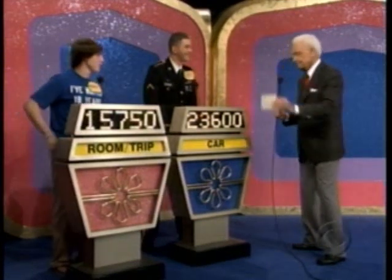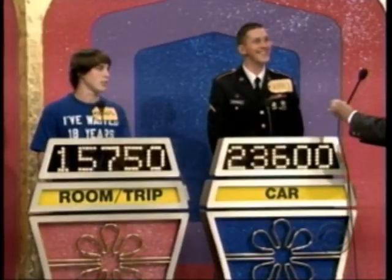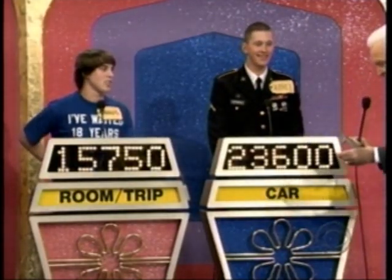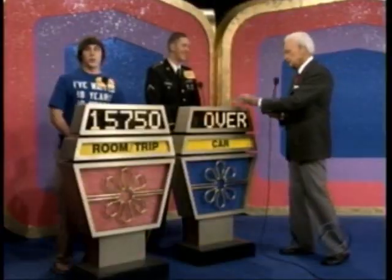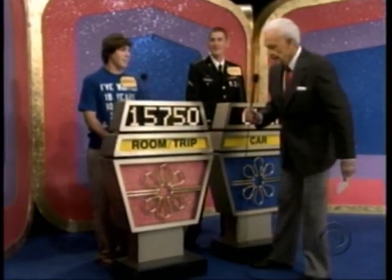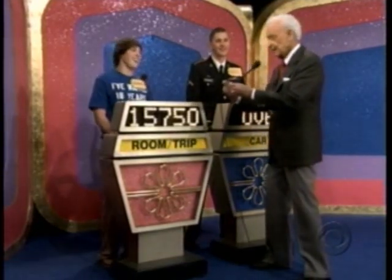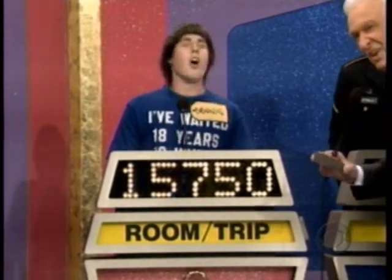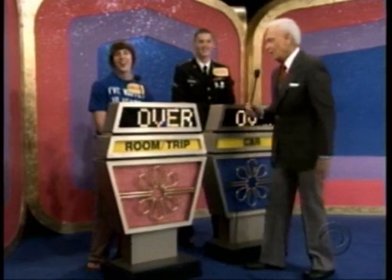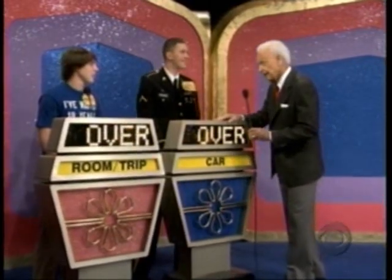We will begin with you, Jeffrey. You bid $23,600 on your showcase, and the actual retail price is $21,287. You are over. Now, Dennis, if you don't go over, you are a winner. You bid $15,750 after some discussion with your advisors out there. Actual retail price: $15,655. You're over by so little. It is a double overbid. But now, both of you have won prizes, and you have had fun, haven't you?